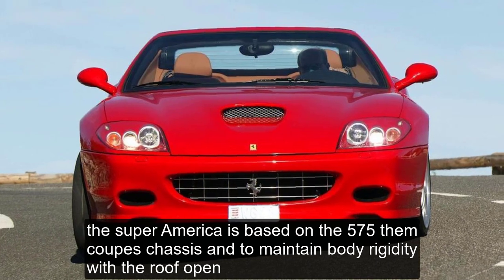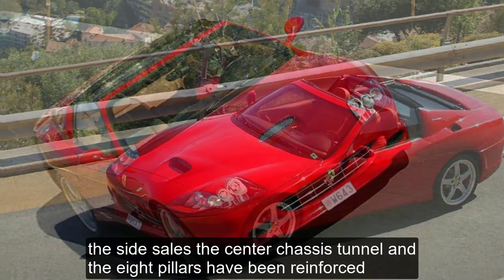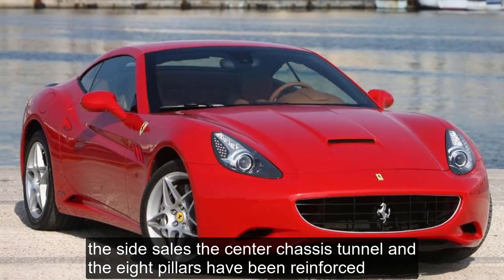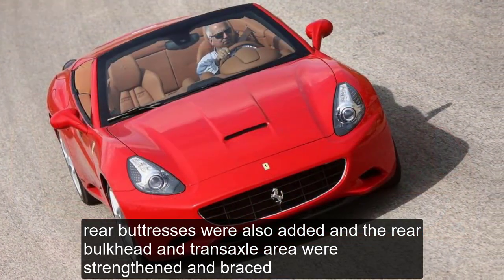The Super America is based on the 575M coupe's chassis, and to maintain body rigidity with the roof open, the side sills, the center chassis tunnel, and the A-pillars have been reinforced. Rear buttresses were also added, and the rear bulkhead and transaxle area were strengthened and braced.